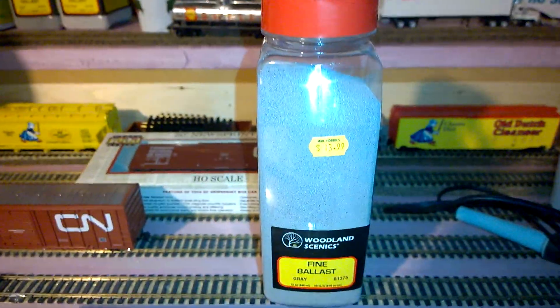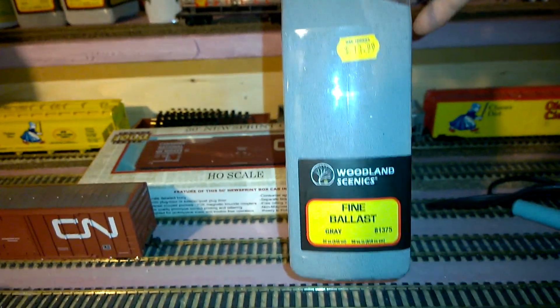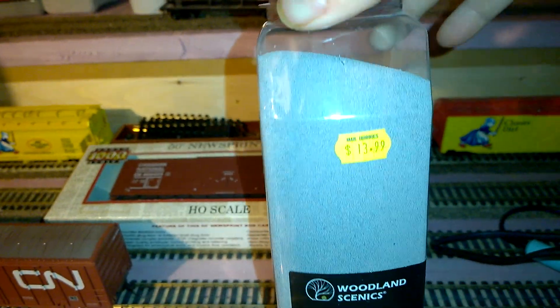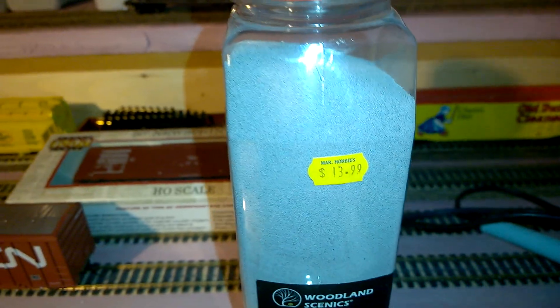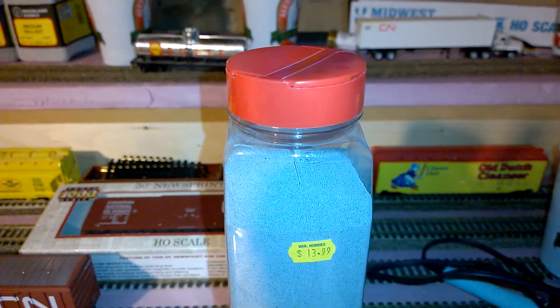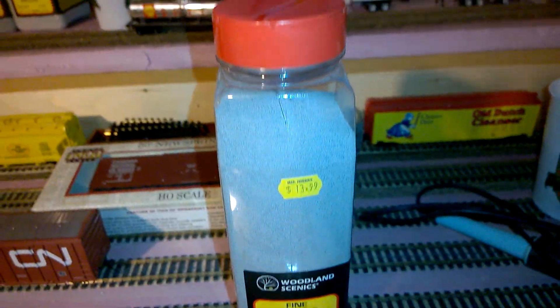I picked up some more gray ballast to mix in. Apparently this went up $2 — I got the last bottle that was marked at $13.99. Things keep going up but yeah, not changing much.